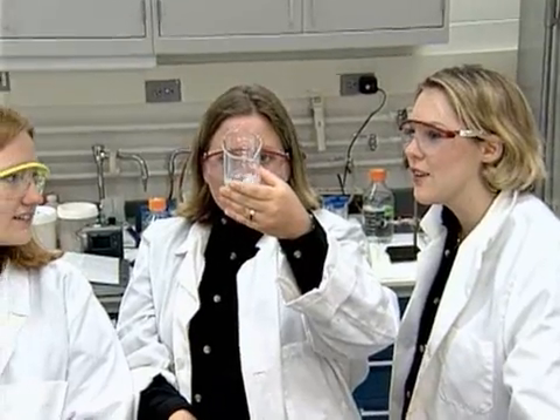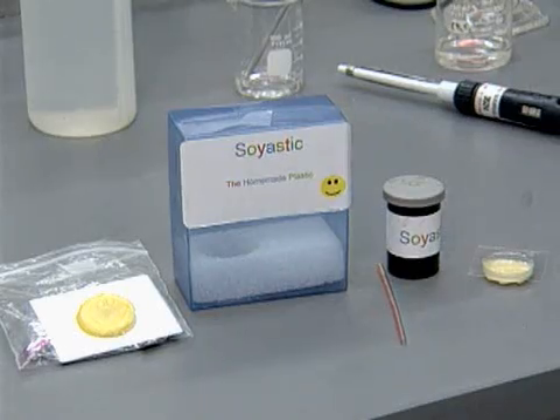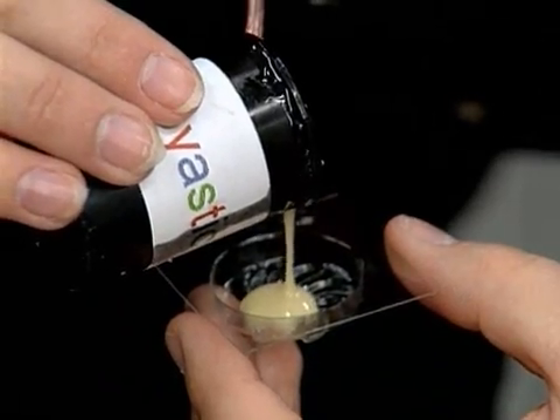For this year's competition, one team of students developed a plastic made using soybean oil. Called Soyastic, it's a plastic that could be used in home craft projects.